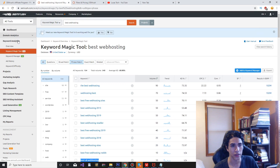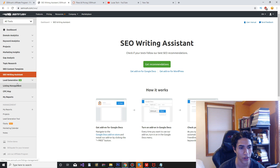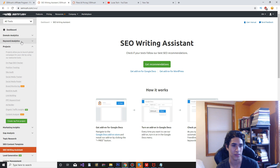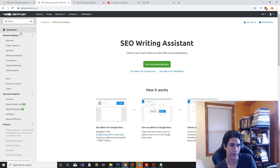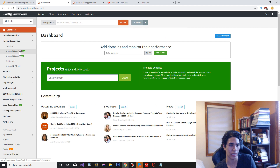In my opinion, SEMrush is honestly one of the best keyword research tools. I haven't experimented too much with the SEO side — I use it mainly for YouTube because that's what I do. But there are a lot of other SEO tools you can look into as well. Like I said, if you wind up not liking it, you can always just refund and get your money back very easily. My favorite feature is the Keyword Magic Tool.